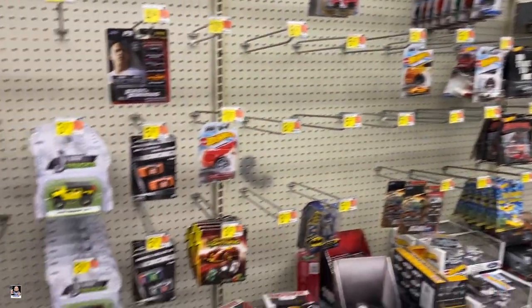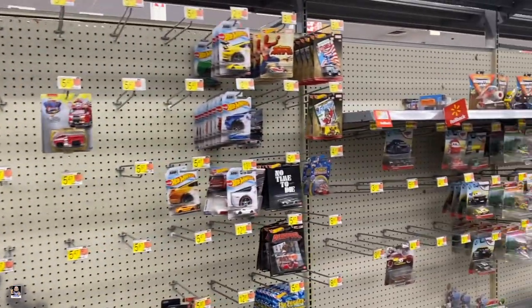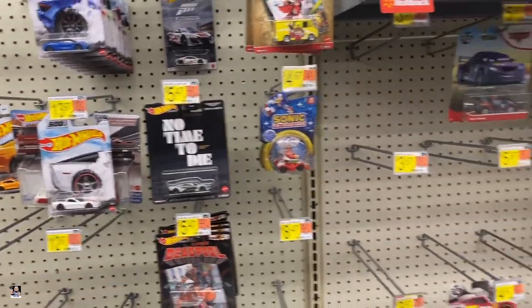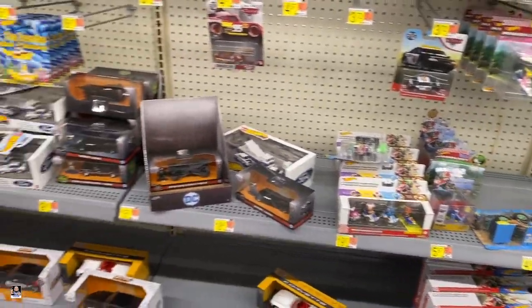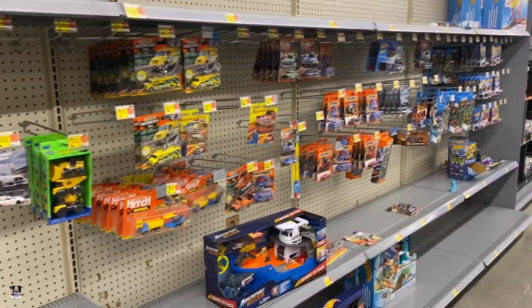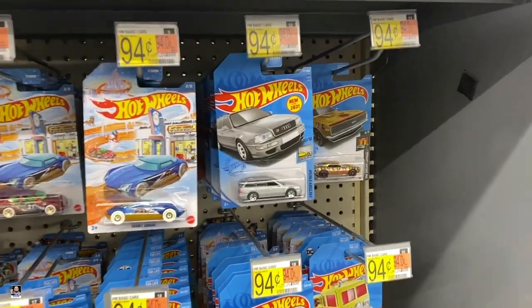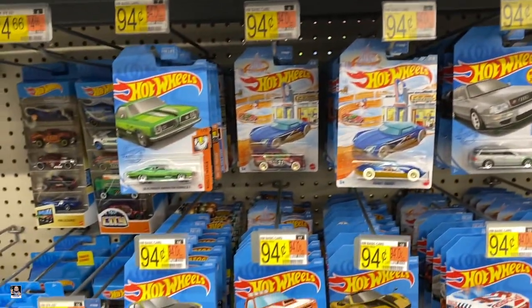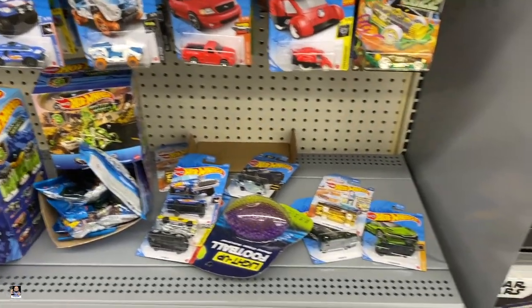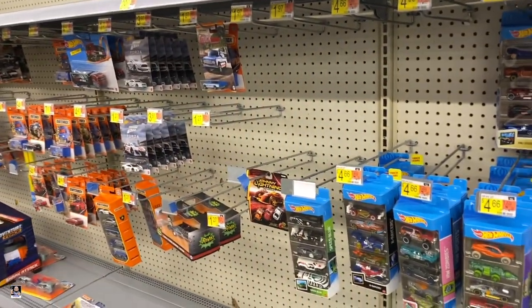We've got some Hot Wheels going on, a little bit of Jada. Got some motorcycles. There's Sonic. Got the Deadpool scooter. And a little bit of Monster Trucks — not a lot. A little bit of Matchbox. Do have a few Hot Wheels. Happy New Year 2022! I think that's going to do it for this hunt. I will see you out in the car.